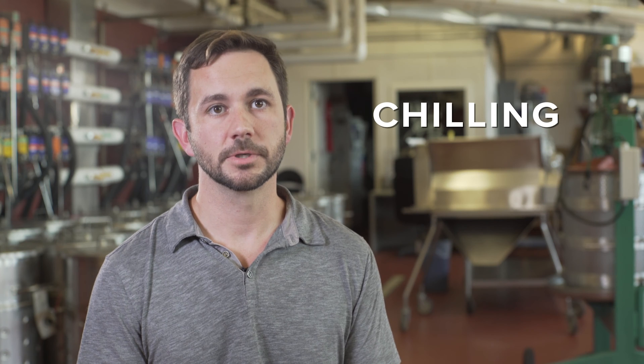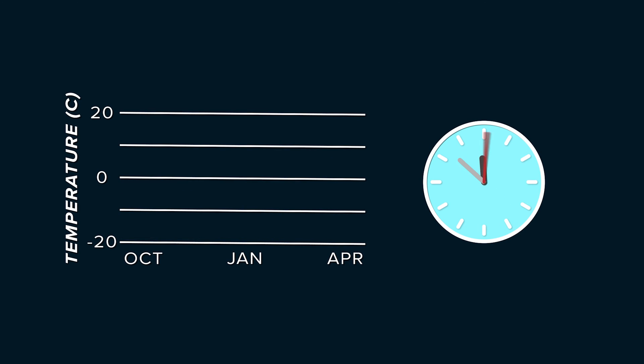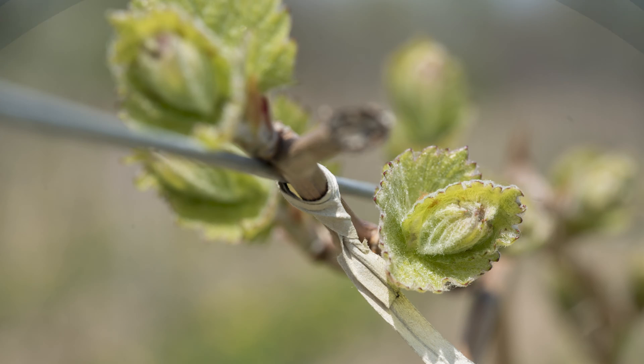It does this through the chilling requirement. The chilling requirement is a complex biological clock. We don't really know what controls it, but somehow the vine is able to measure the amount of time that it spends within a certain temperature range all through the winter. And when that clock makes it all the way to say midnight, the buds are ready to burst.